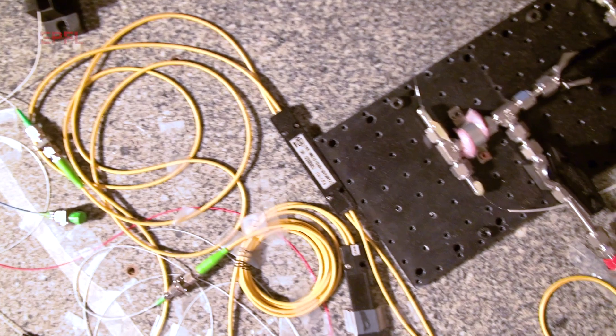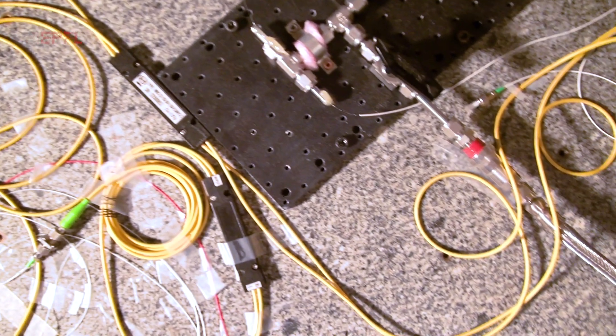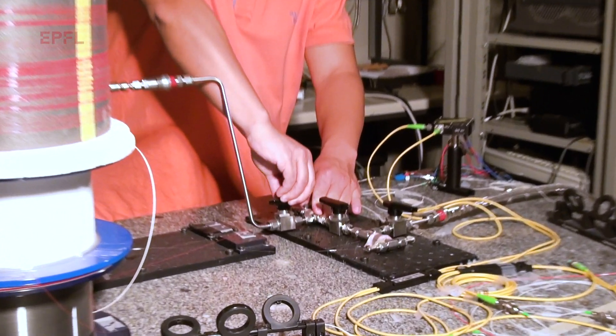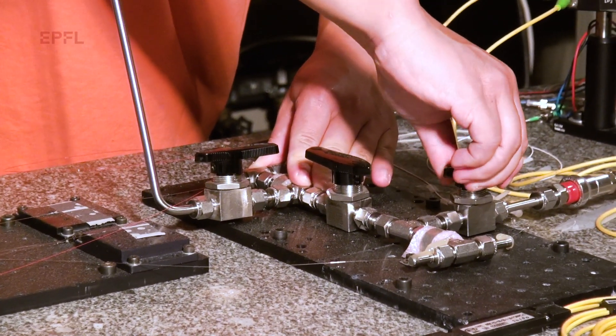We are using an effect called optical tweezers, where we can trap very light particles in the beam of light, and it works with gas molecules. So we can trap gas molecules and concentrate them, and the concentration of these gas molecules is patterned very regularly in the optical fiber, and it can deviate the light very efficiently using an effect that we all know very well.